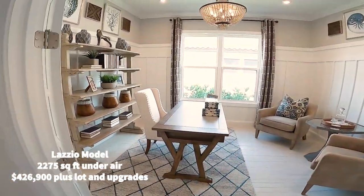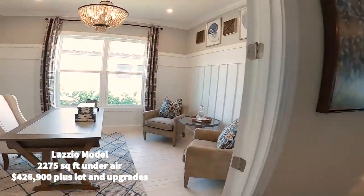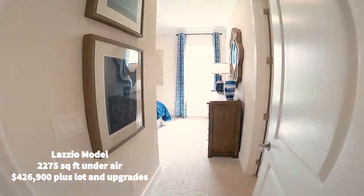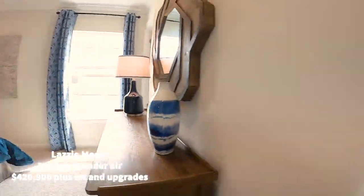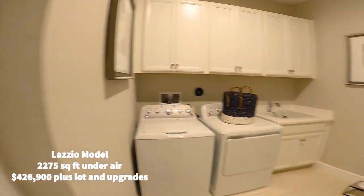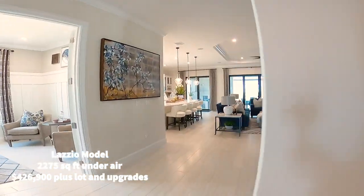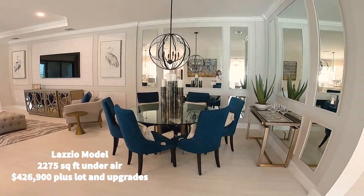Here's the den — I believe this is three bedrooms plus a den, so this could be a fourth bedroom if you need it. Here is a bedroom. Closet. And here is the laundry room — it's amazing. And here is a beautiful dining area. Gorgeous.